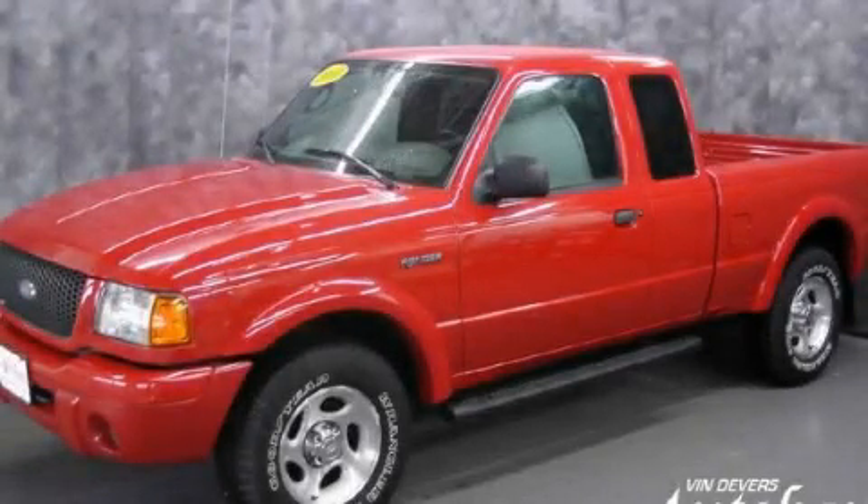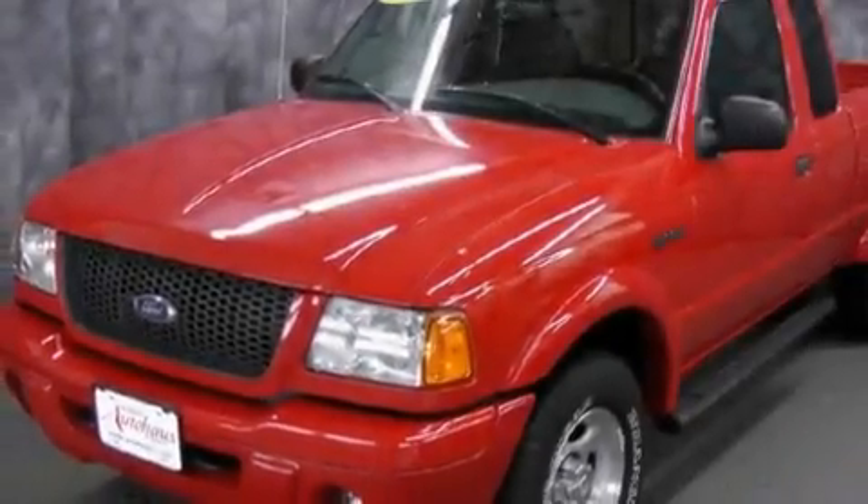This is a 2003 Ford Ranger. Whether hauling, commuting, or towing, this truck is the right one for you.